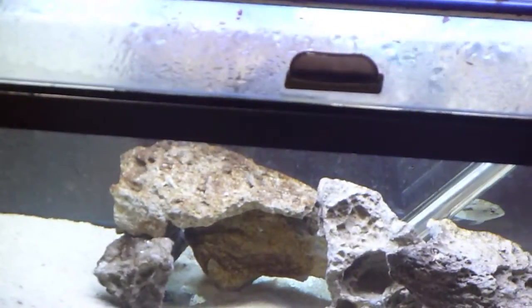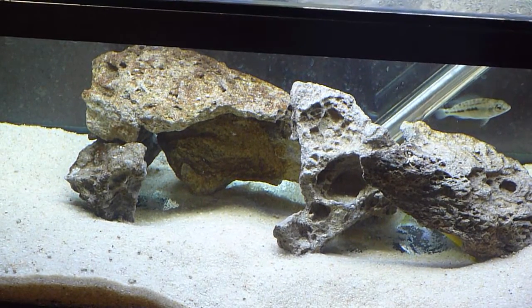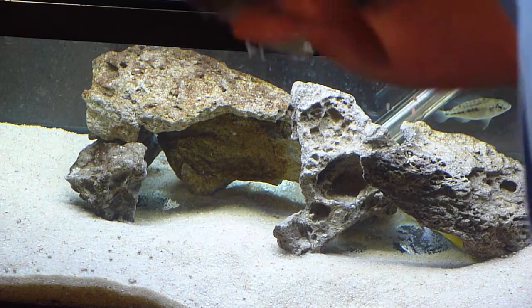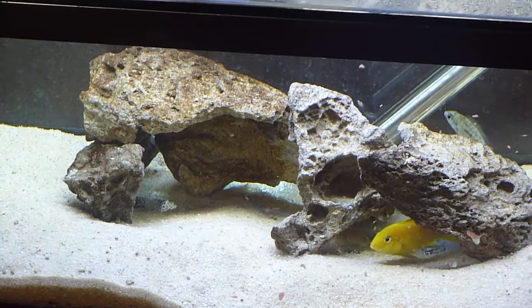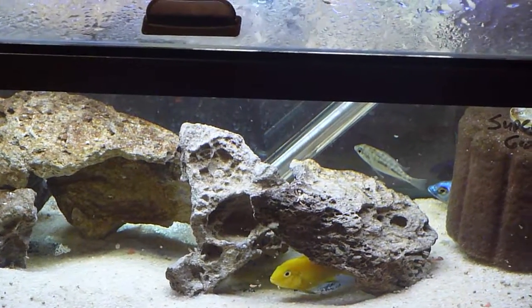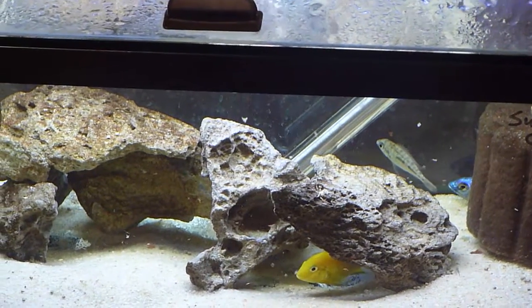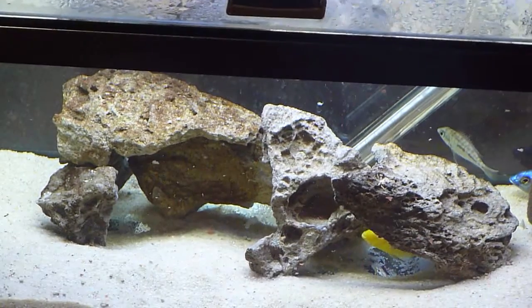In these next two tanks I have two groups of super red empress breeding groups, which we'll make available for you guys. I also have a yellow lab just to spice it up. There are five females and one male — you can see the male peeking his head out in the back. A nice, beautiful group of fish.